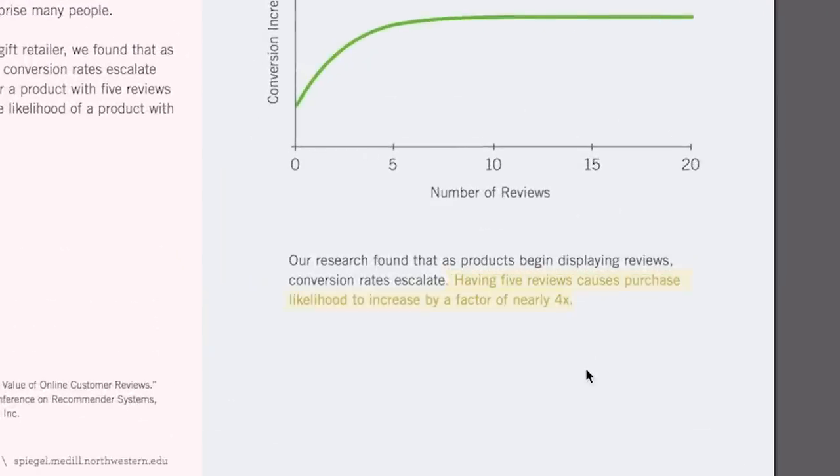Once your books reach 10 reviews, don't worry about gathering more. Still try to get more, but don't make it a focus — if your book isn't selling, that's not the reason why. Once you have 10, you are set. Having just five reviews causes purchase likelihood to increase by a factor of nearly 4x. Is 50 reviews better than five or 10? Yes, obviously — but the difference between 10 and 50 reviews is minimal compared to the work you'd have to put in. Focus on getting 10 initial reviews, then let it sit, gather organic reviews, and let your automated review system do the work. You are set — that's all you need to make consistent sales for years.